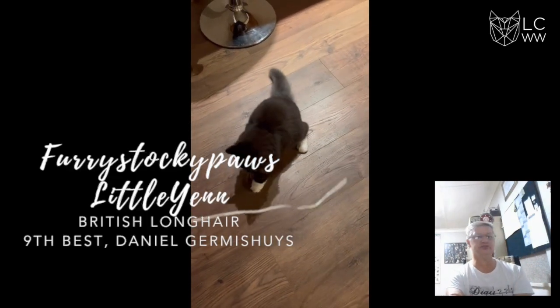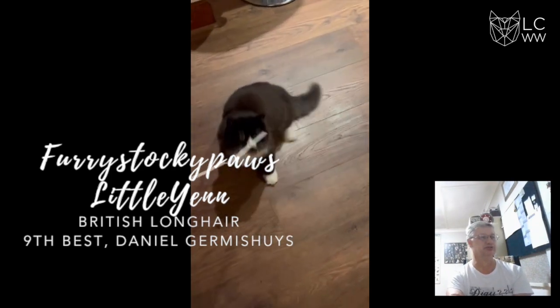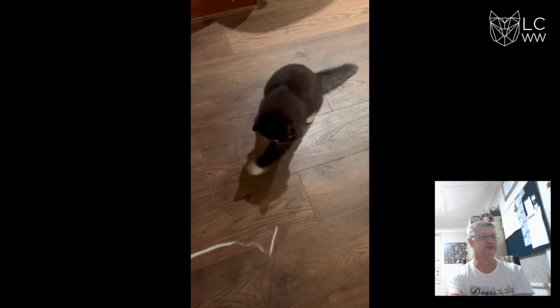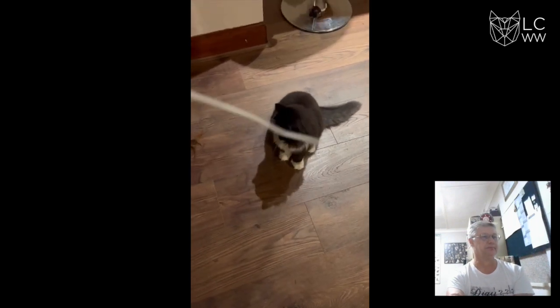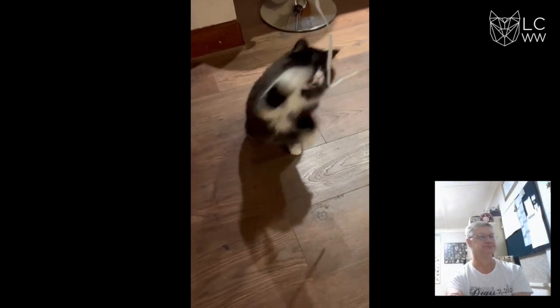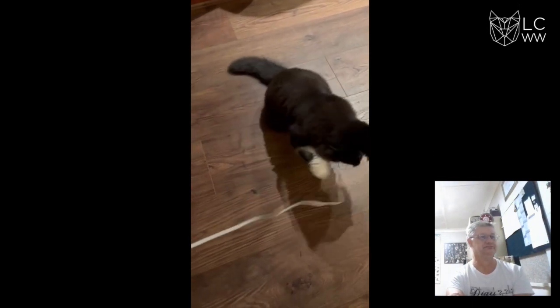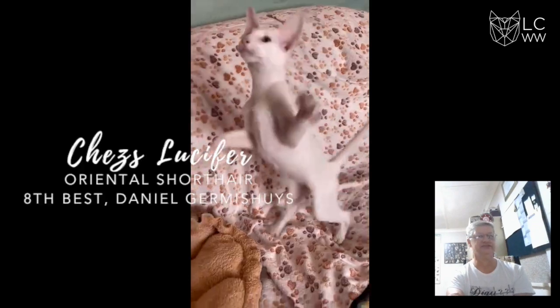In 9th place, we've got a British Longhair this time. Lovely dense coat, look at those eyes, good body size for a kitten, love the ear placement, lovely substantial body.